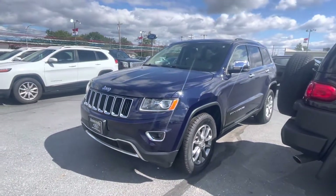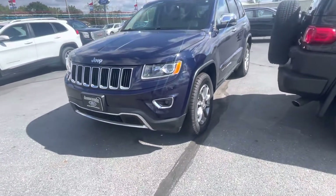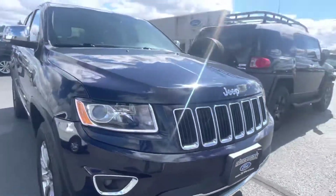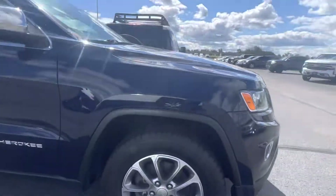Hello there, Tanner here with Daryl Shirky Ford. In front of me is our Jeep Grand Cherokee, which is a loaner. Up front you get the fog lights, and overall it's a sharp looking ride.